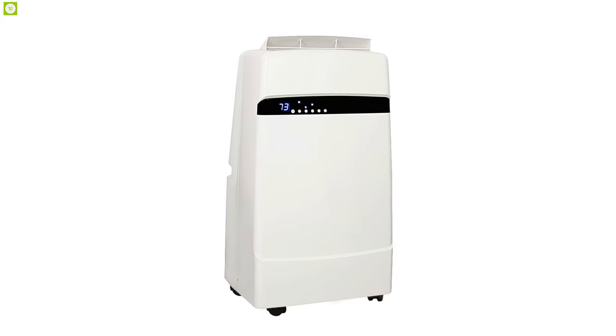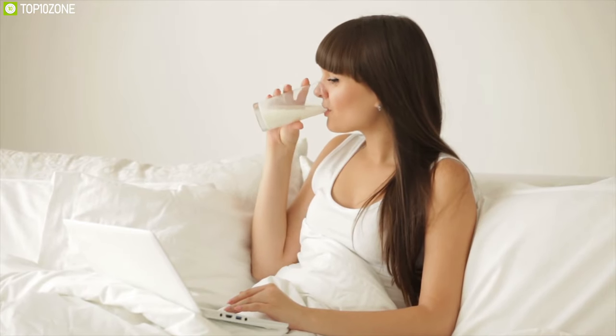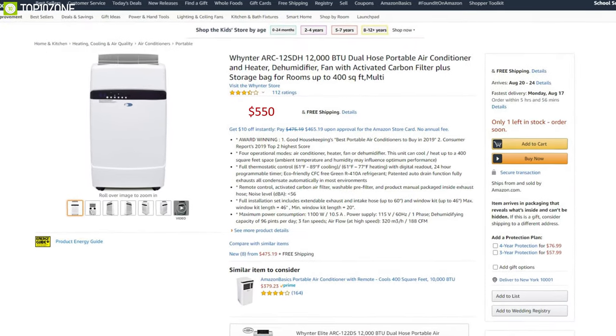The Wineter ARC-12SDH is the best portable AC to ensure a comfortable temperature at your home. With good reviews and ratings from its users, you can get it for around $550.